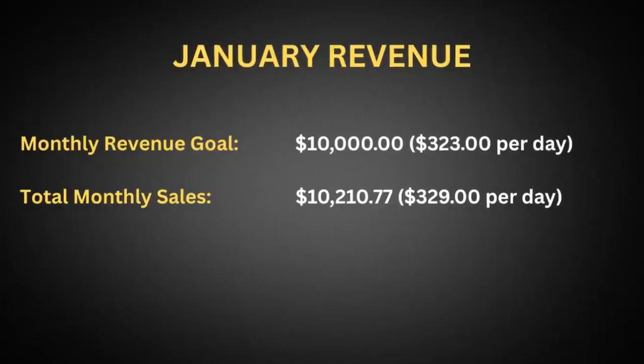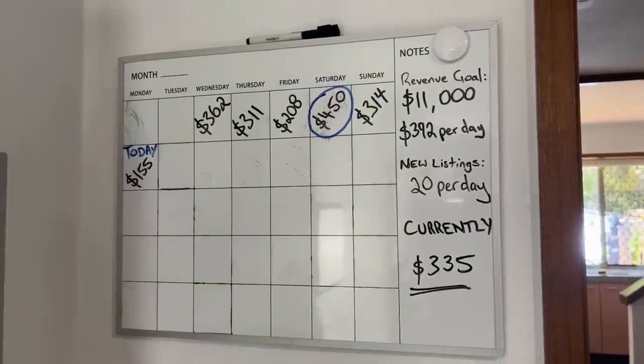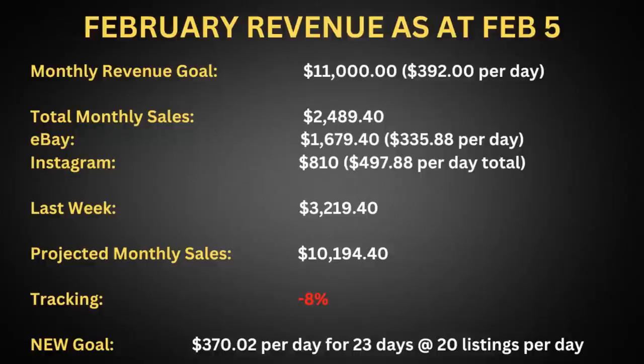I wanted to give you a really quick update on our whiteboard. We managed to hit our $10,000 January goal last month. Courtney was three weeks into the game and managed to hit our first target, which was pretty exciting. For February we're not doing too bad either — tracking about 8% less than the $11,000 goal, sitting at around $10,200 estimation. We're going to have to pick things up slightly, but we did have a really good collect on Instagram throughout the week.